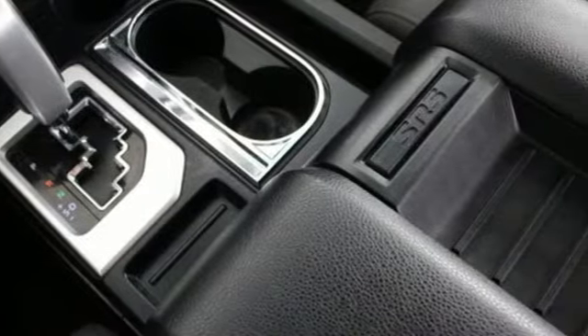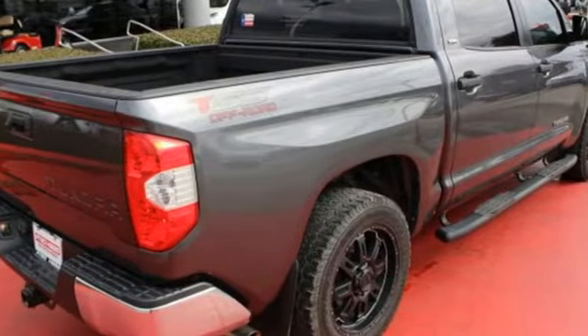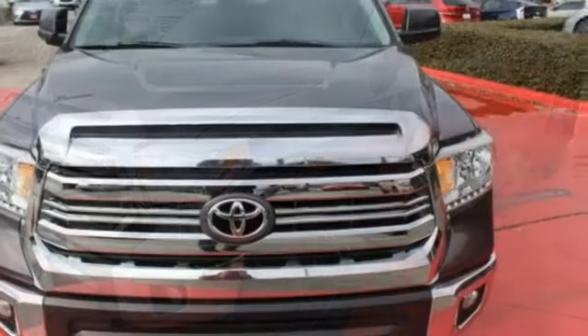This Tundra is nicely equipped with a backup camera, Entune audio with touchscreen display, Bluetooth wireless technology, and a Star Safety System, which includes vehicle stability control, an advanced airbag system, and smart stop technology. It has strength in all the right places.